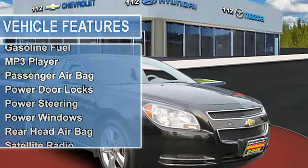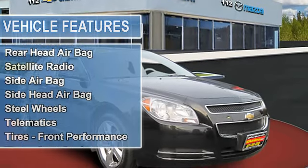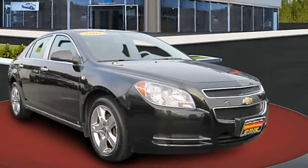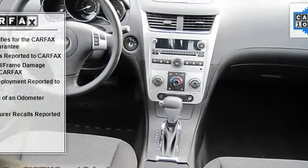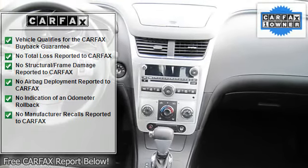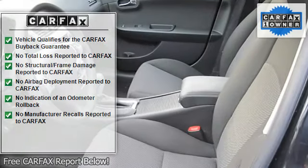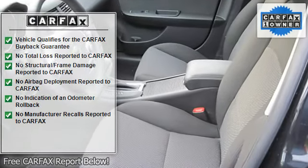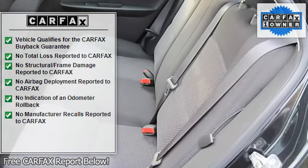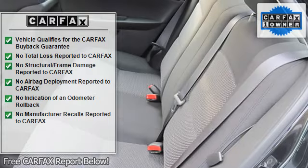Front wheel drive, gasoline fuel, MP3 player, passenger airbag, passenger airbag on/off switch, power door locks, power steering, power windows, rear head airbag, satellite radio, side airbag, side head airbag, steel wheels, telematics, tires front performance, tires rear performance, traction control.